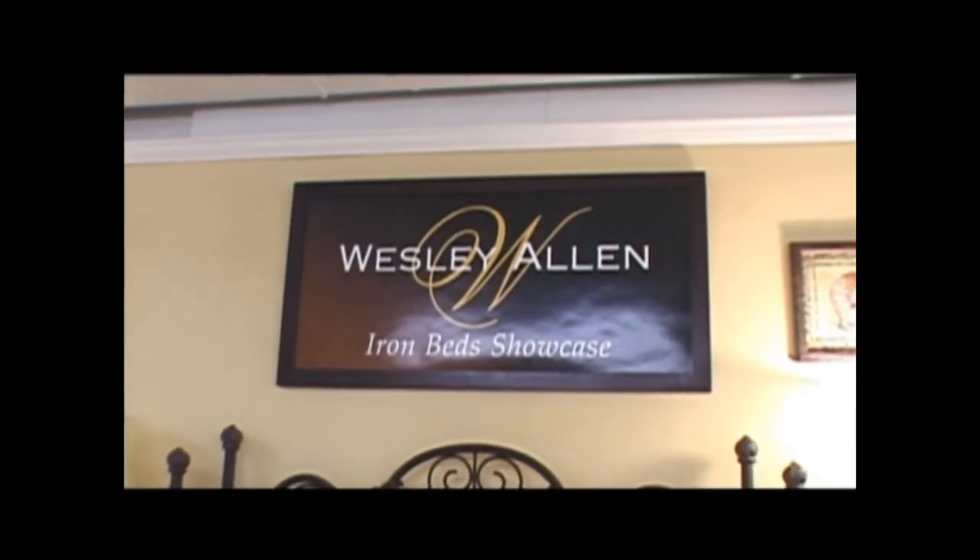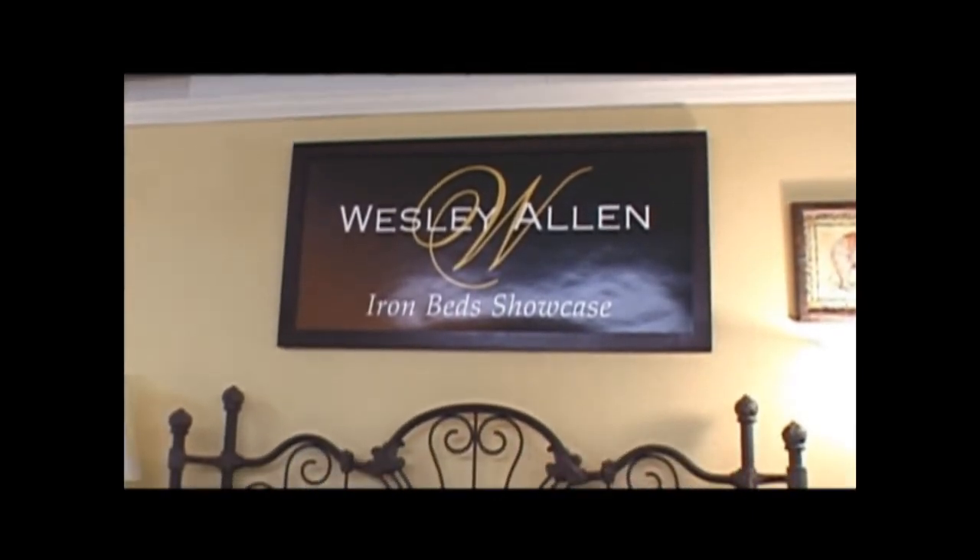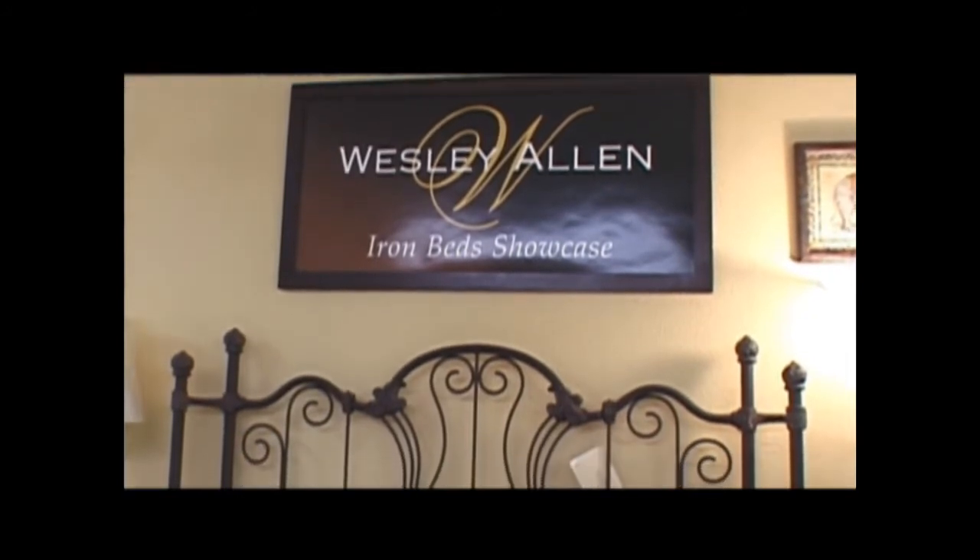Wesley Allen's been around as long as I've been in business — it's been over 40 years that we've handled Wesley Allen, and they've always been considered the best bed company in America.